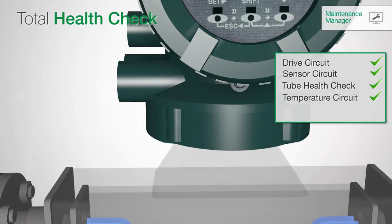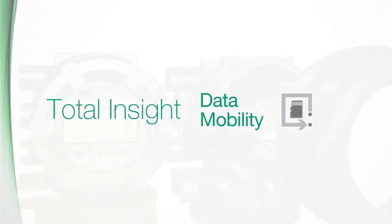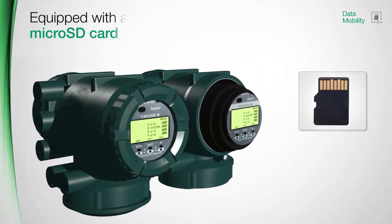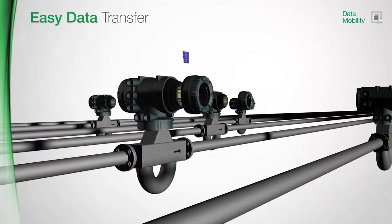Tube Health, as part of the Total Health Check function, completes the meter verification. Yokogawa's Fieldmate delivers a complete report about the actual health status and indicates a clear verification result within 90 seconds.